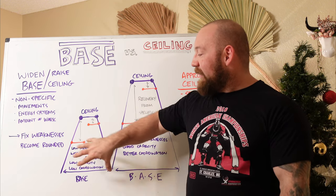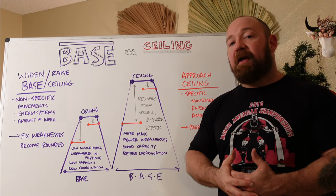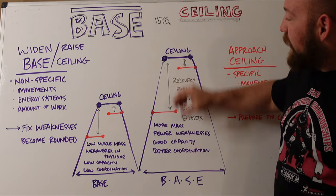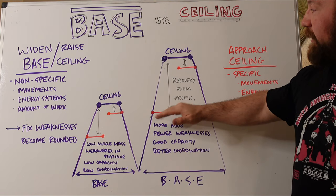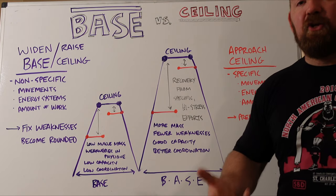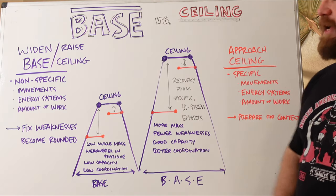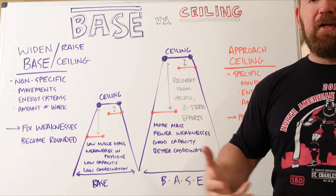As you add muscle mass, work on your physique, and round out weaknesses, and as you bring up your ability to perform a high amount of work, you're going to widen your base — which means your ceiling immediately raises. Once your ceiling blows up, you're once again in a position where your current physical abilities put you farther away from that true potential, which is like revisiting newbie gains. You can once again train harder, train heavier, and you're going to see faster growth. And by the time you do specialize and get closer to that ceiling again, you're going to be much higher than when you started.